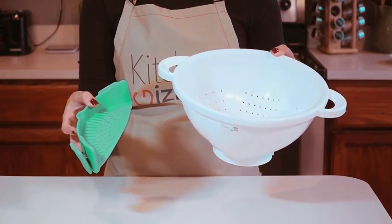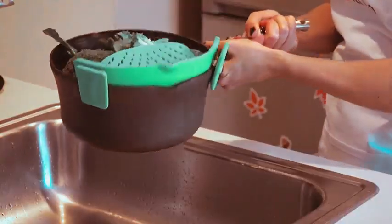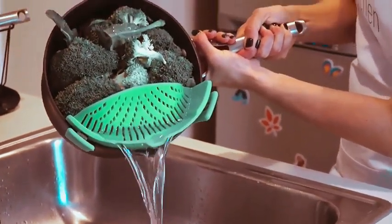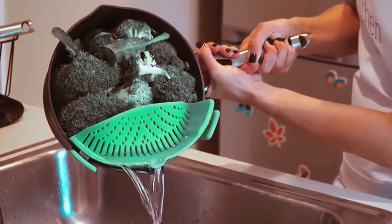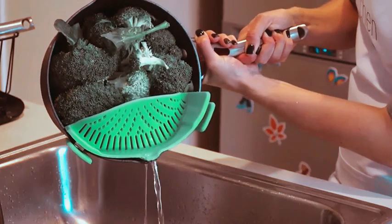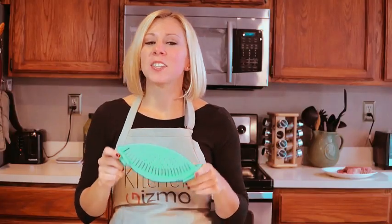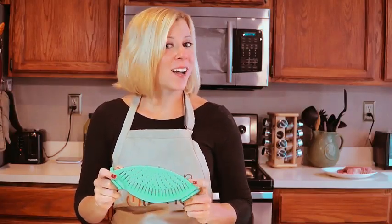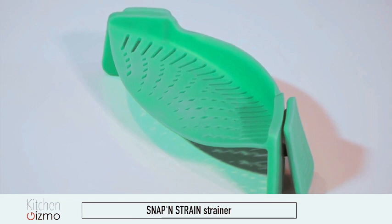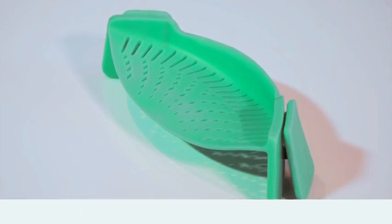Perfect for gifting, especially for women who love cooking, this innovative strainer combines functionality with modern design. No more struggling with awkward and cumbersome strainers. The Gizmo Snap-in Strain is here to streamline your cooking experience. Enhance your kitchen setup and enjoy the ease of hassle-free straining with this revolutionary pot and pasta strainer. Elevate your culinary game with the Gizmo Snap-in Strain, the perfect kitchen companion in chic gray, making cooking simpler and more enjoyable.